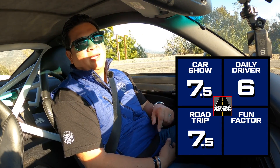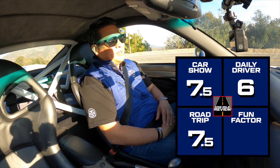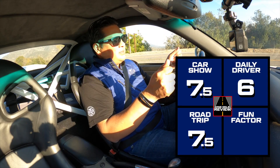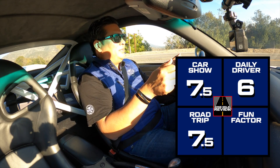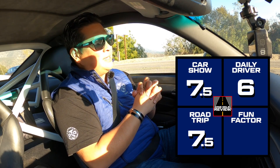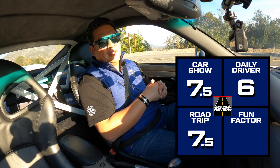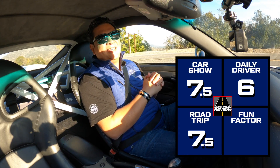Fun factor — this is where this car excels. Hopefully it translates for the camera while you're watching, but this car has so much go and so much grip. The steering was — I just kind of thought about turning right, and it moved. And I thought about turning left, and it moved. This is an ideal fun driver, especially on a canyon road like Angeles Crest. I'm feeling good about this unstock 911 Turbo. So the fun factor, I'm going to give it an eight and a half.